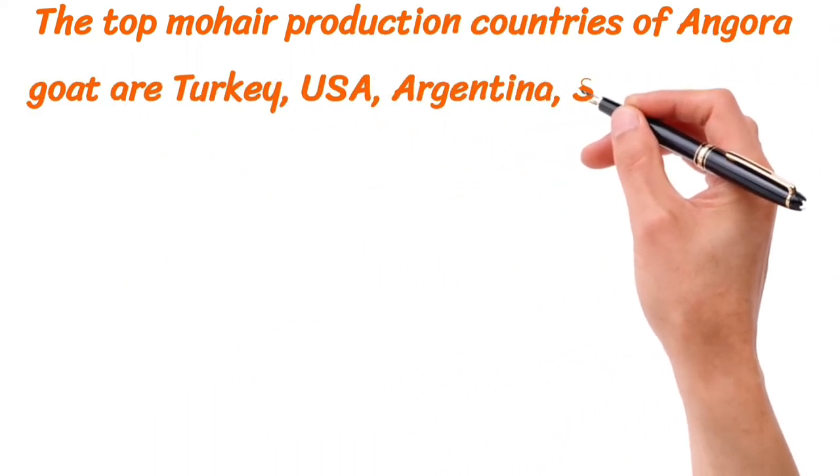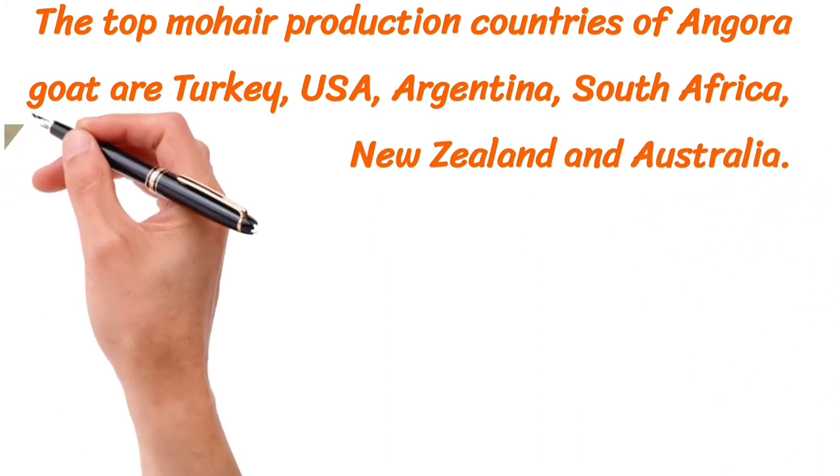USA, Argentina, South Africa, New Zealand, and Australia.